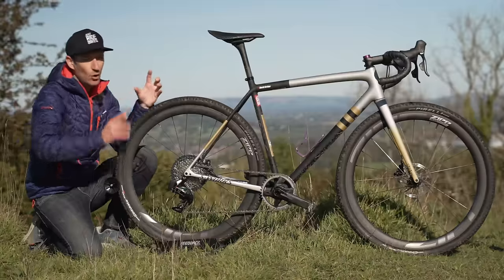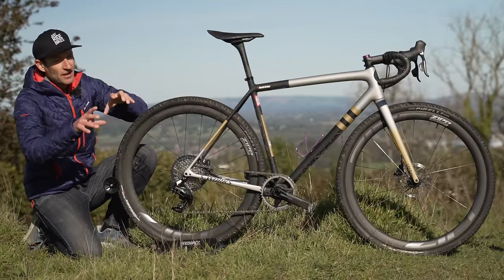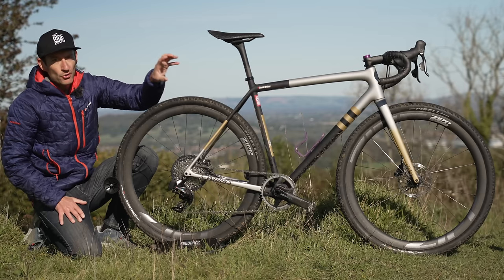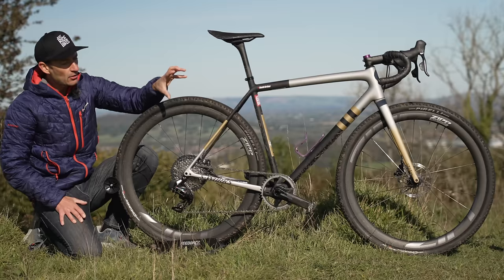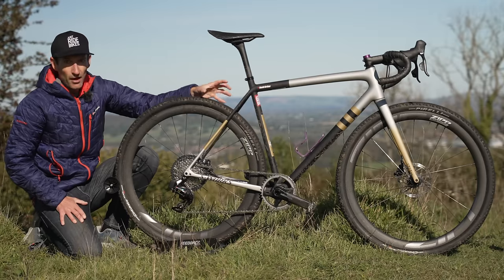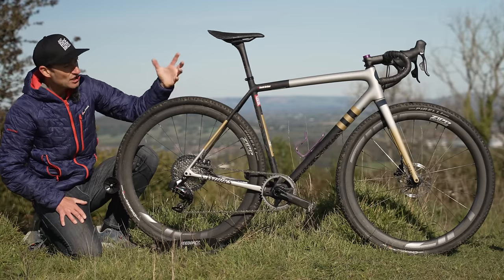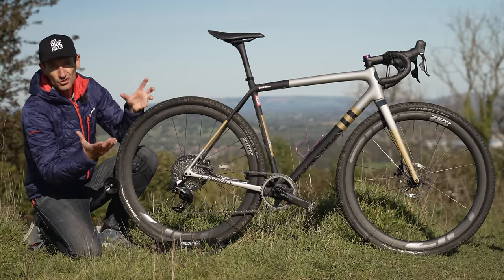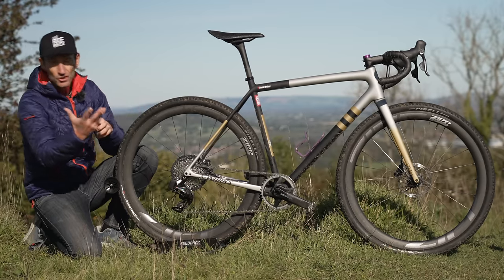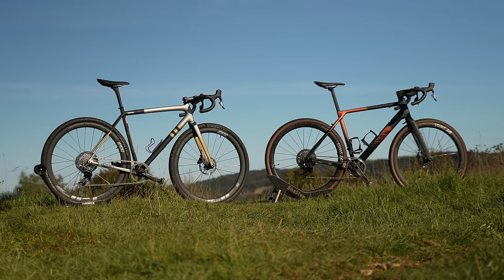I've been wondering whether Specialized need something between the Crux and the Diverge to go after that aero gravel race category that Canyon are clearly aiming the new Grail at. The Crux is lightweight and has big tyre clearance, but it's not aero optimised in any way. And the Diverge has extra comfort, downtube storage, great geometry, and a Future Shock, but doesn't have the aero or the low weight of the Canyon Grail.